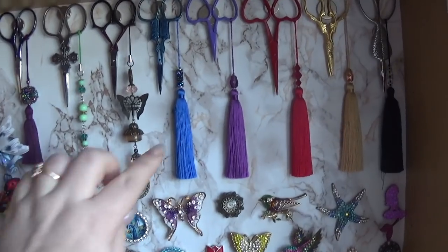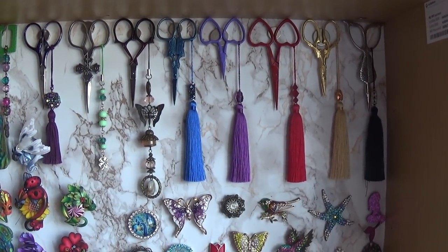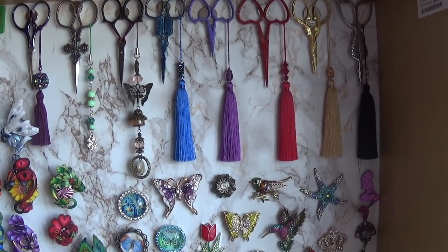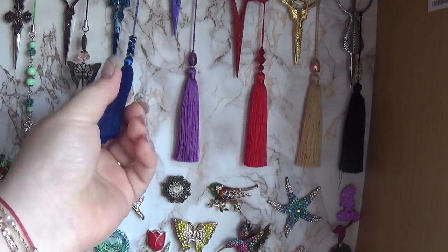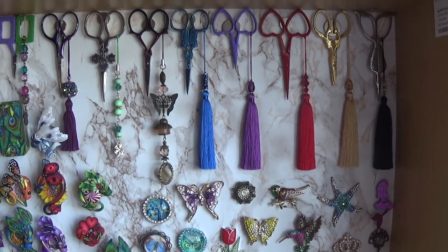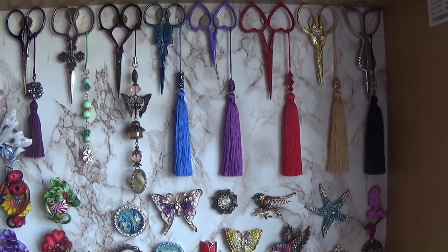You can see those tassels. One Ukrainian girl makes them by order — she uses Swarovski beads for them. I love them so much. They're made with kind of a silk thread, maybe not real silk but artificial, still beautiful.